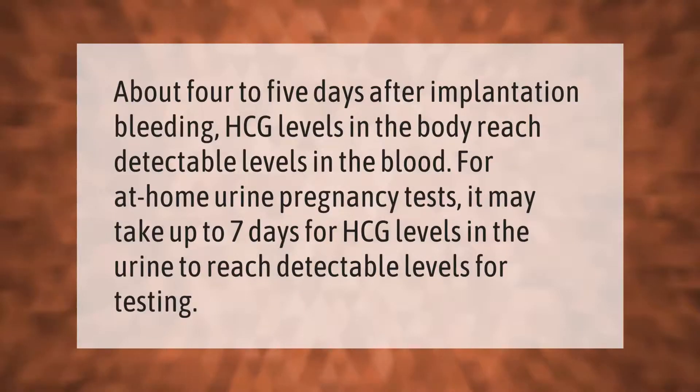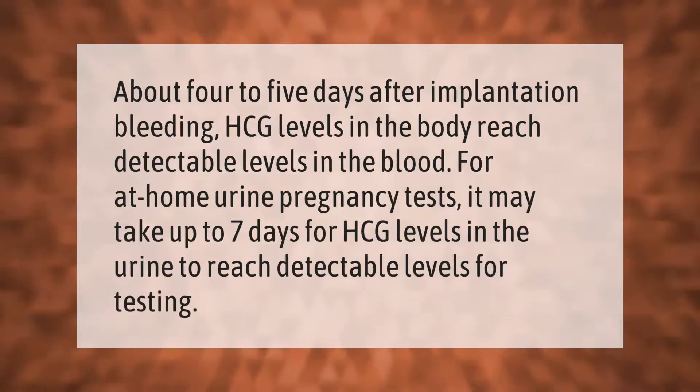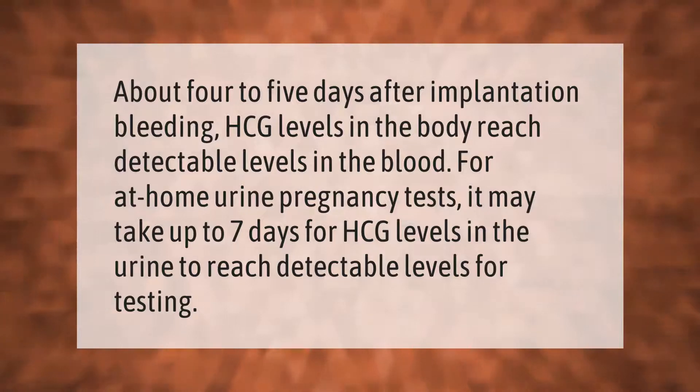About four to five days after implantation bleeding, HCG levels in the body reach detectable levels in the blood. For at-home urine pregnancy tests, it may take up to seven days for HCG levels in the urine to reach detectable levels for testing.